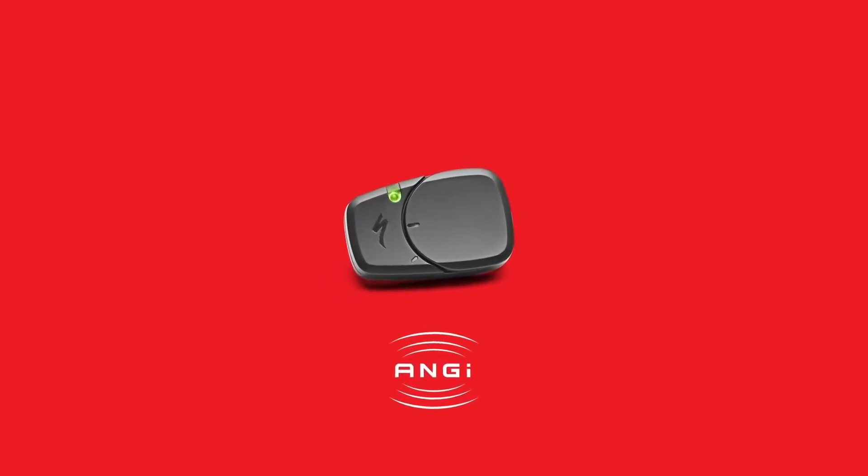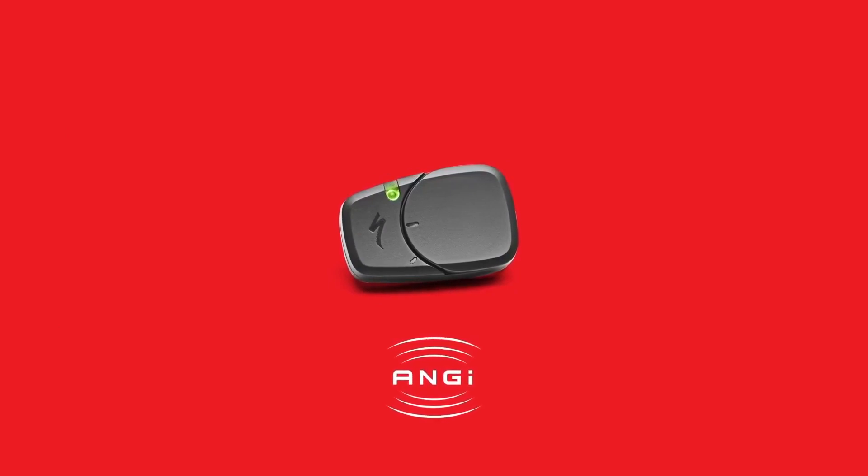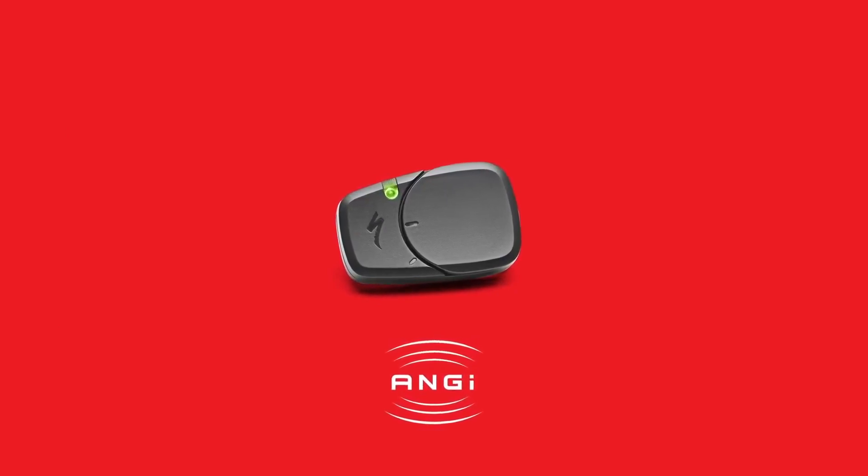The Specialized Ride app is available for iPhone at the Apple App Store and for Android at Google Play. Angie-equipped helmets, Angie Ready helmets, and the Angie aftermarket sensor are all now available at authorized Specialized retailers. With Angie, this helmet calls for help.